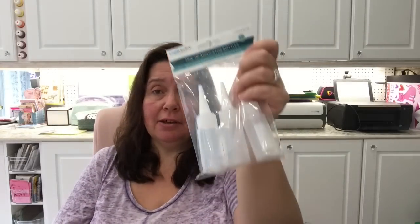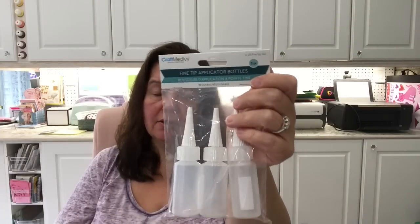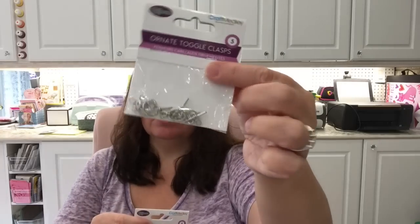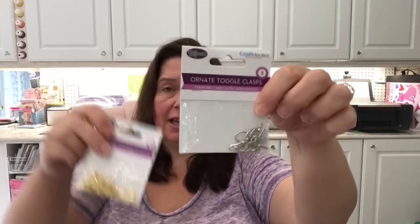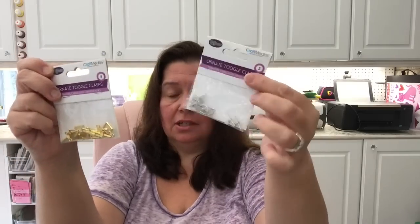I got a package of fine-tip applicator bottles — great for putting glues, paints, and other crafting supplies in. And I picked up some toggle clasps to add to my jewelry-making supplies. I didn't have this style of toggle clasp before, and you can't beat the price — you get three for $1.25, which is so much cheaper than the craft store.